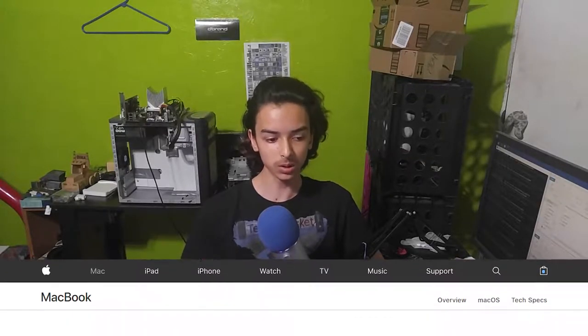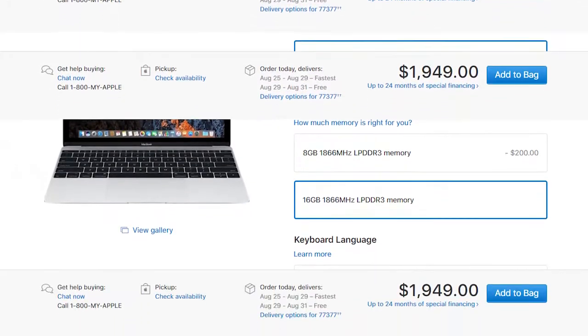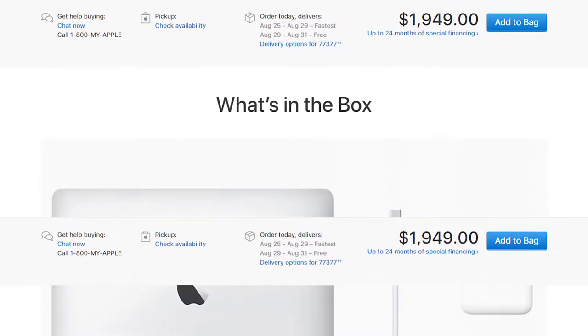So the question for this video is: why on earth are Apple products priced so high for what they offer spec-wise? If you look at this MacBook, look at those specs and look at that price — that is unbelievable. There's no reason why it's that expensive. Or at least, that's what you might think at first. Let's get into the details.